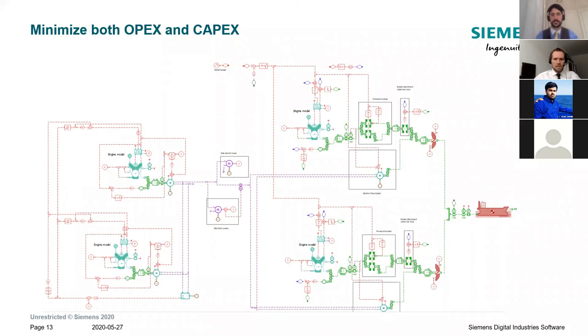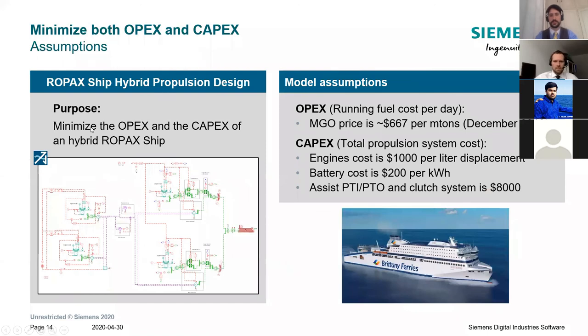We will do exactly that in the second part of this presentation, relying on an optimizer embedded in the SimCenter tool suite called HEEDS, which uses optimization algorithms to reach design objectives while staying within design constraints and using design variables. We apply that to a ship propulsion architecture that can be either a pure hybrid or a mechanical assist. The objective of the study is to minimize the OPEX and CAPEX of this ship. To compute OPEX and CAPEX, we need to make assumptions — just take this as an example and make your own assumptions.